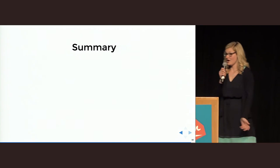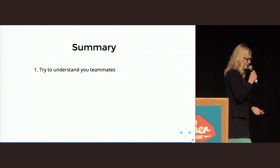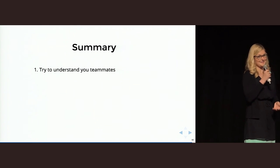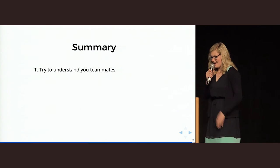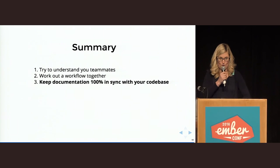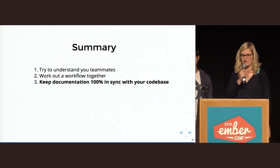If you take something out of this talk, it should really be: try to understand your teammates. This can only work if you really sit together open-minded, if developers try to get a little bit involved in the design process, and designers try to get involved in the development process, and if you find together a way which works for everyone. The most important thing to remember is: when you do documentation — and again, you should do documentation — keep it always 100% in sync with your code base.